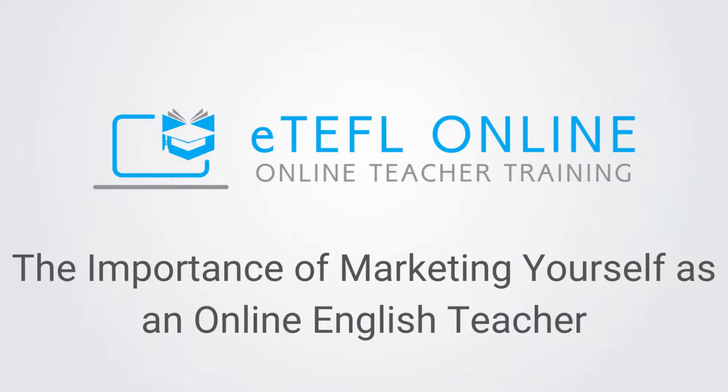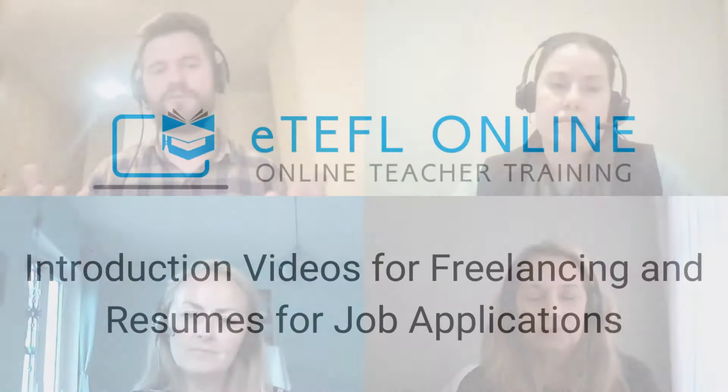In the online teaching world, you will notice very quickly that it's not just what you can offer, but it's the packaging of how you offer that. Meaning, you might have the expertise and ability to teach a student exactly what they need, but if the experience is not enjoyable, chances are you're going to lose that student.